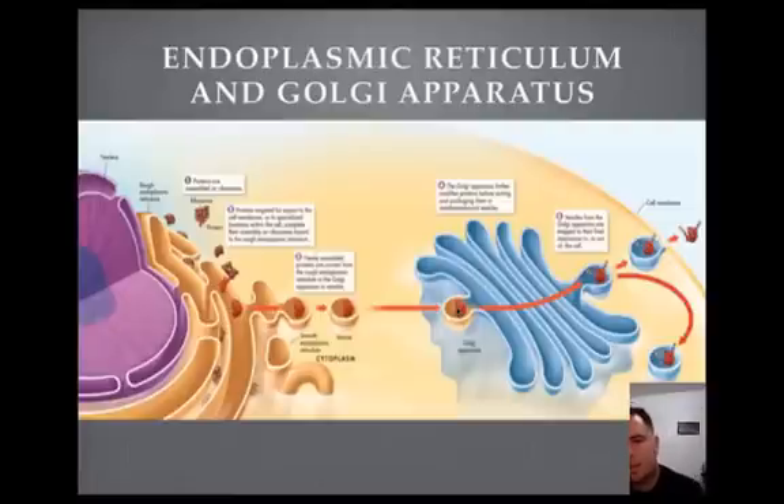The Golgi apparatus basically modifies the protein — it improves it, fixes it, and adds special tags to it so that it can be sent to the right place. Kind of like a mail center for UPS: you give it the right address so it can be sent to the right location. In the cell, some proteins need to go to certain parts — maybe the cell membrane, maybe the mitochondria — so it needs a little address label attached to it. That's what happens in the Golgi: it's packaged and passed along from one stage to the next, and sometimes vesicles from the Golgi are shipped to their final destination outside the cell.